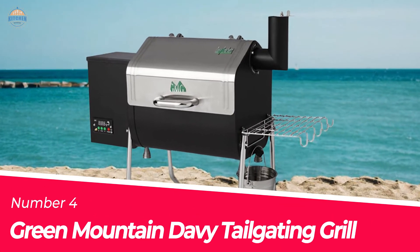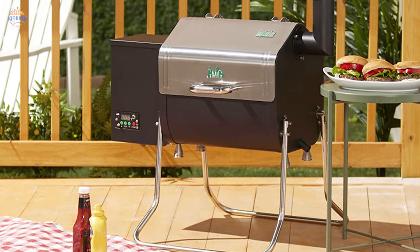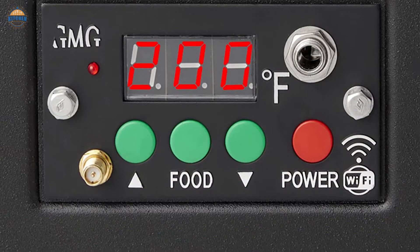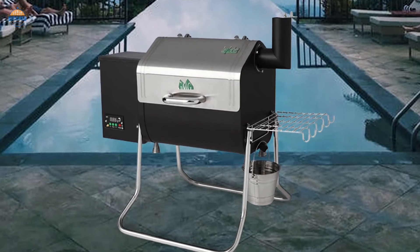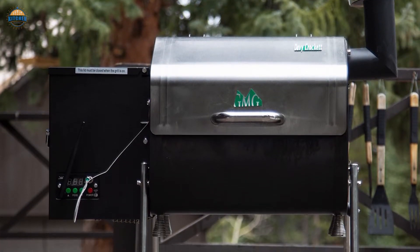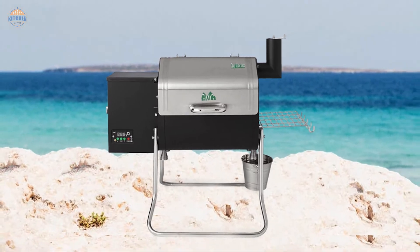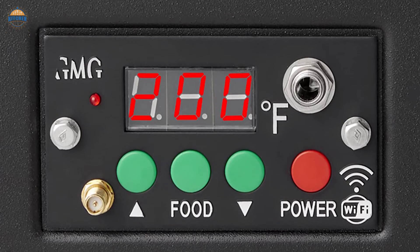Number 4. Green Mountain Davy Crockett Tailgating Grill. The Green Mountain Davy Crockett Sense-Mate Portable Wood Pellet Grill is the top-of-the-line product when it comes to tailgating grills. It offers features such as a thermal sensor which constantly monitors grill temperature via the meat probe, and a peaked lid for rib racks. The weight of the unit is 68 pounds, making it one of the lightest on the market today. And because it folds up, you can easily store it in nearly any trunk or area in your home. You can use this grill with 110V or 12V power options, with adapters included for both systems. Additionally, there are three different speed settings that make cooking various types of meats easy and convenient.